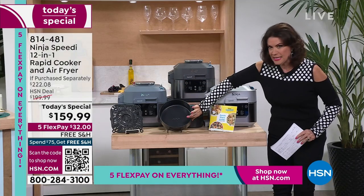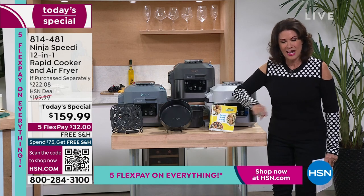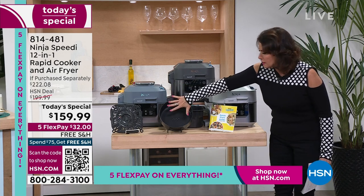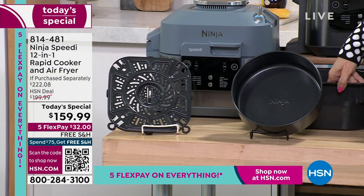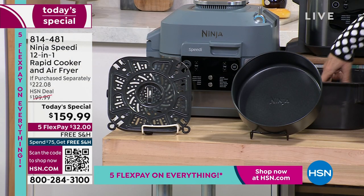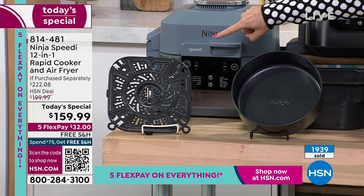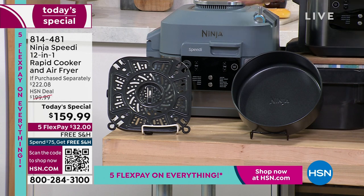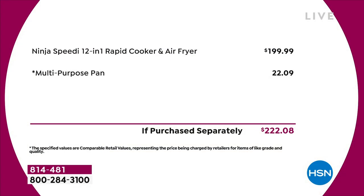Look how deep this is — you're going to bake cakes in here that you will not believe until you see it. You get your baking dish, and it will also allow you to cook all your meals in here. It even has measurements on the inside. And your crisper tray actually has two different levels to it — simple to use.